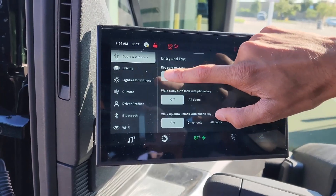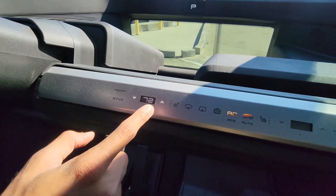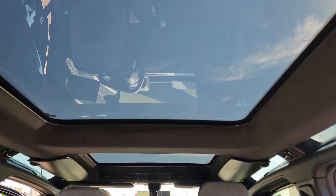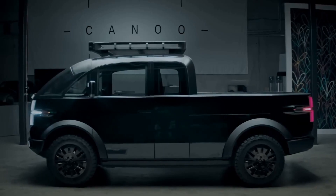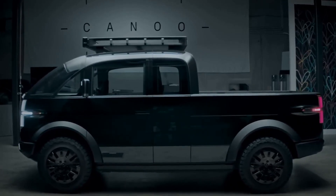One of the most notable features of the Canoe is the MPDV configuration, which allows it to transform from a passenger vehicle to a multi-purpose delivery vehicle. The MPDV configuration offers a range of cargo management options, including a roll-up door, a sliding door, and a flip-down shelf. The Canoe's efficient electric motor and spacious cargo area make it an ideal option for last-mile deliveries, making it an appealing choice for commercial drivers.